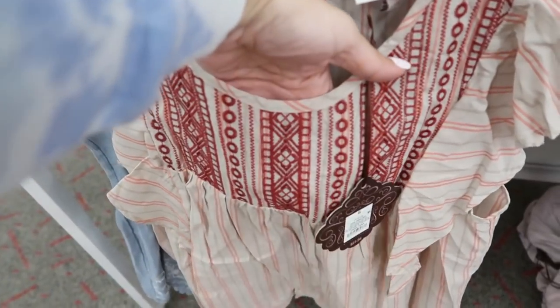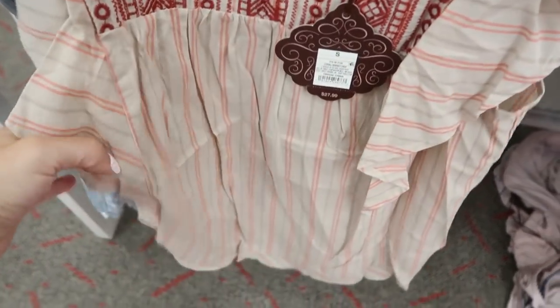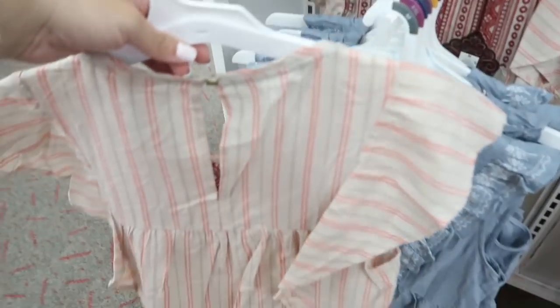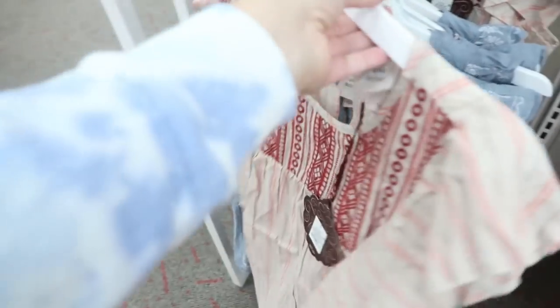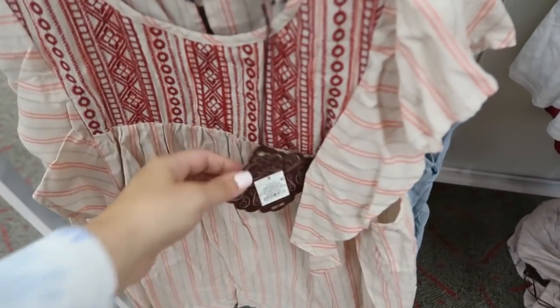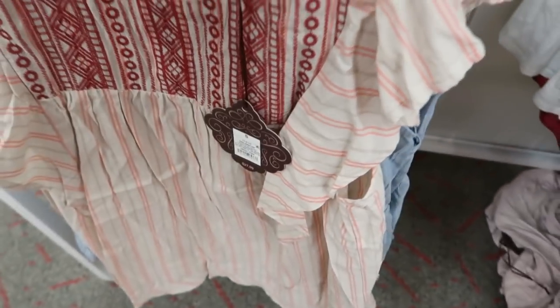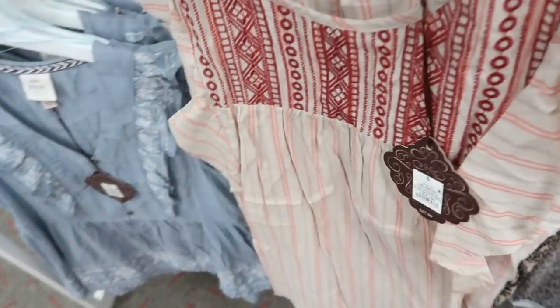This one is also new — it has a little ruffle detail on both sides, embroidery all through the front, and it's just flowy with really lightweight fabric. There's a little button detail on the back. This would look really good with high-waisted flare jeans in a dark indigo. It's $27.99.